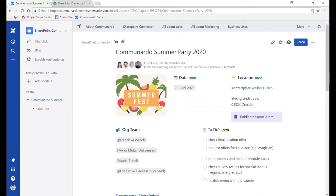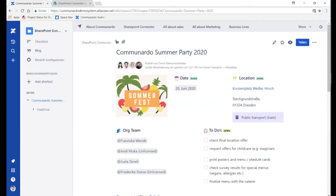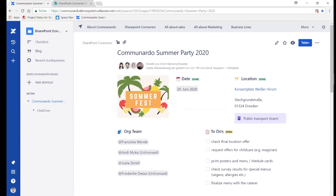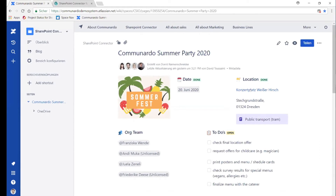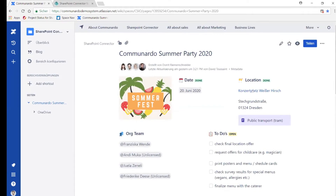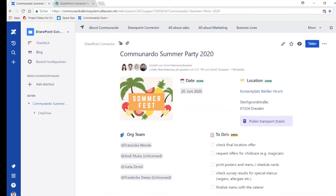What you're seeing here is a Confluence Cloud instance. I'm organizing — let's say — a summer party, or actually let's make it a Christmas party for our company this year. We have an organizational team listed here, some colleagues of mine. We have a location where the event is supposed to happen, and there are some tasks here that we're going to check. Apparently none of that is done yet, but we've got some time until Christmas.